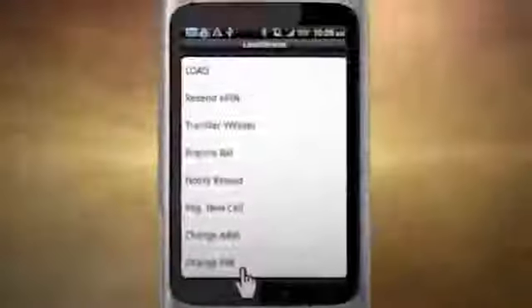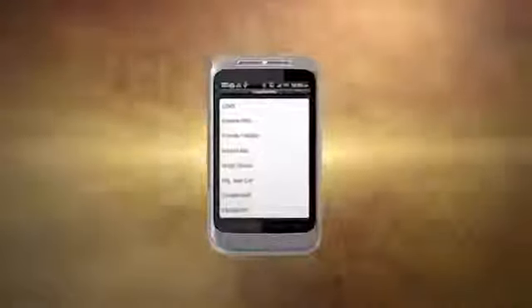Scroll down and click Load Extreme. Then select your transaction. It's that simple.